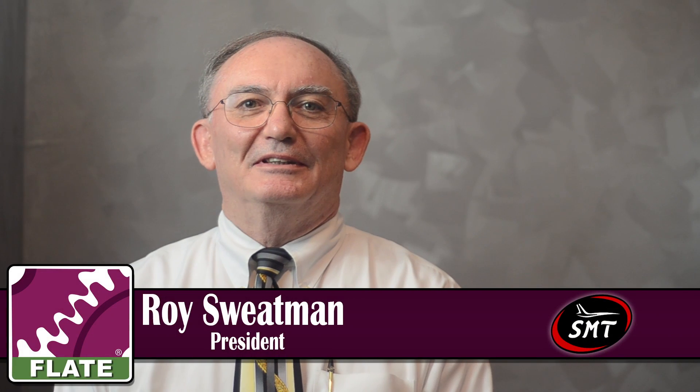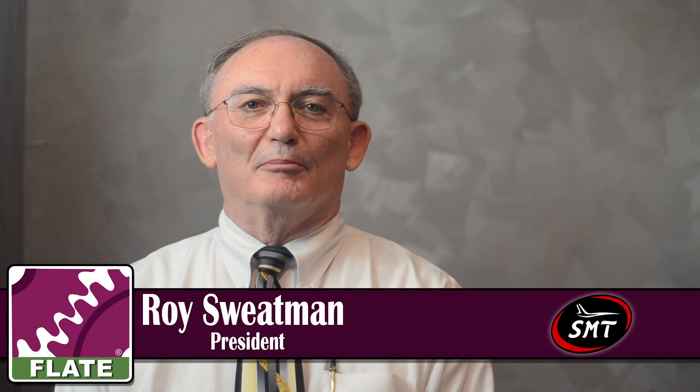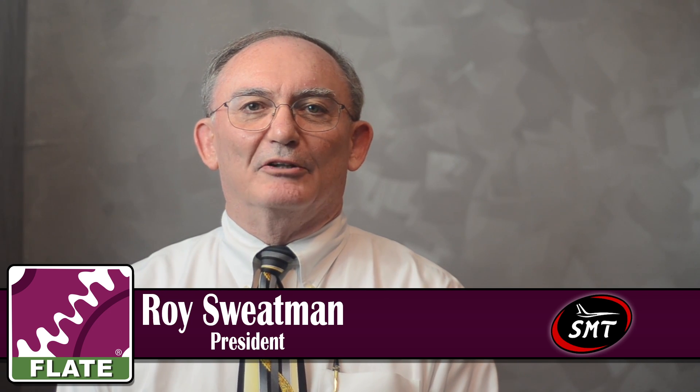Hi, I'm Roy Sweatman, owner and president of Southern Manufacturing Technologies, more commonly known as SMT. We're located in Tampa, Florida. We've been here for 30 years.